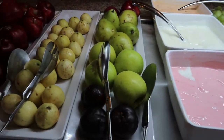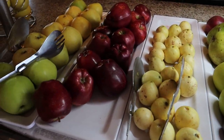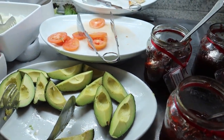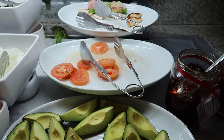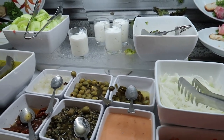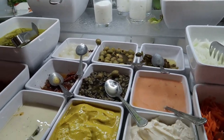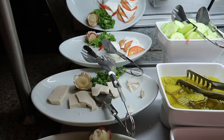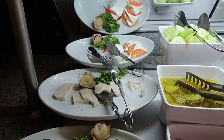Over here in the corner we've got some avocado, tomatoes, chicken in the back, some carrots, onion, lettuce, and all kinds of little toppings to make yourself a nice salad. And in the back we've also got a little caprese salad which looks really nice.